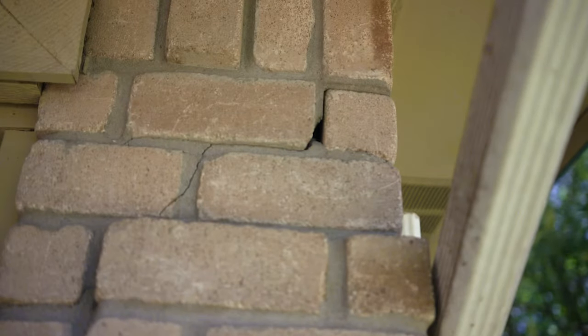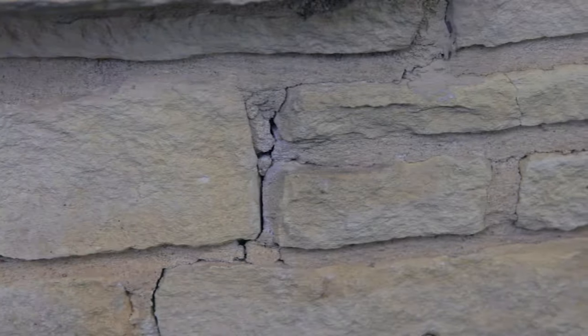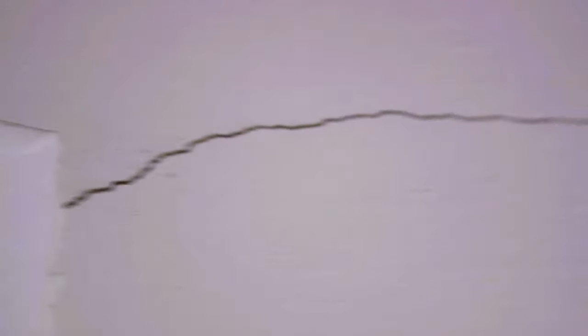We're there to pose a solution, not just throw some fears at it, but an actual solution to solve your problem. Indications of slab movement are cracks in the exterior brick veneer, interior sheetrock cracks, and doors and windows that don't open and close properly.